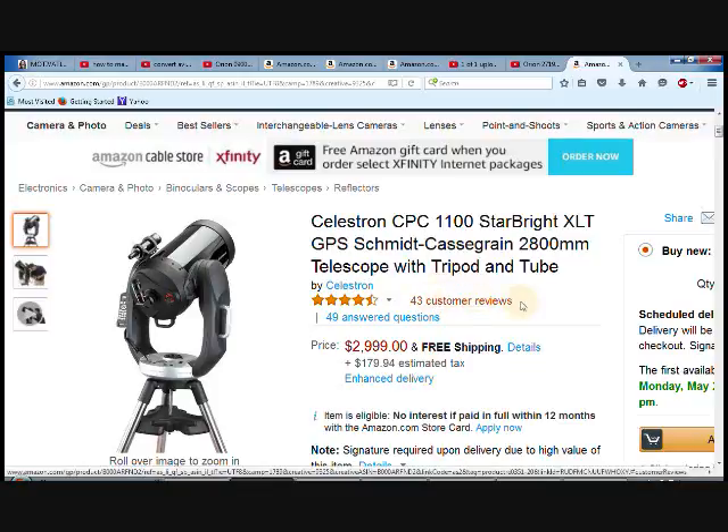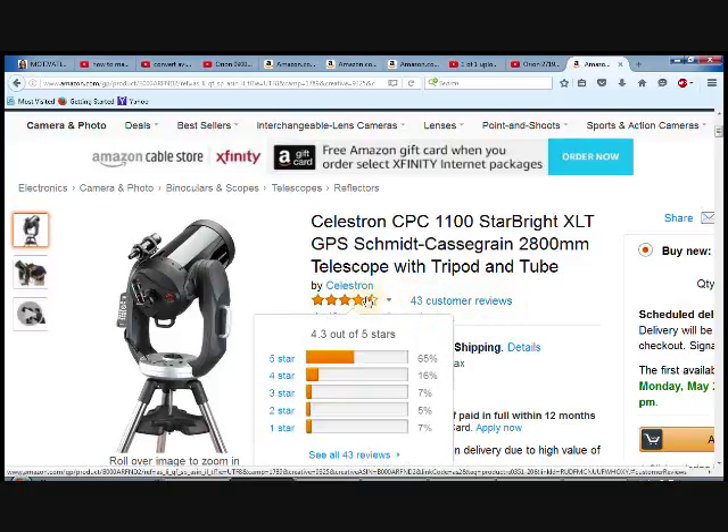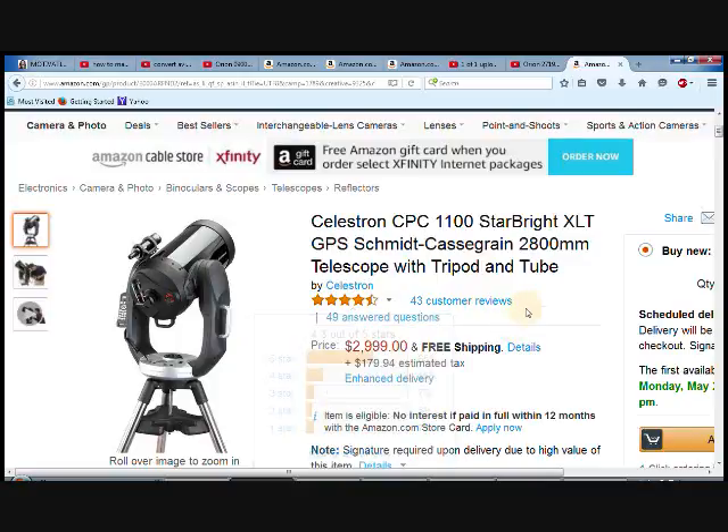If at any time during this video you want to go directly to the Amazon page to review more or to purchase it, just click the link below in the description. This particular telescope has 43 customer reviews, and as you can see, 65% of them have given it 5 stars and 16% gave it 4 stars, so customers have been very satisfied with this item.